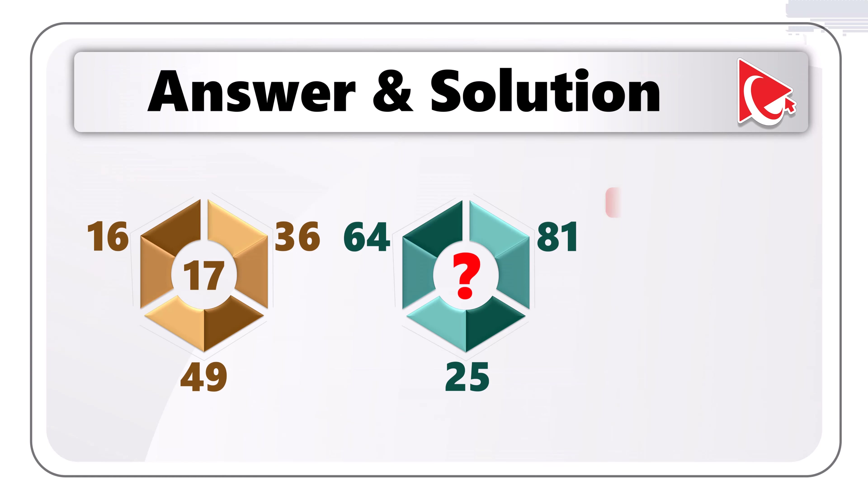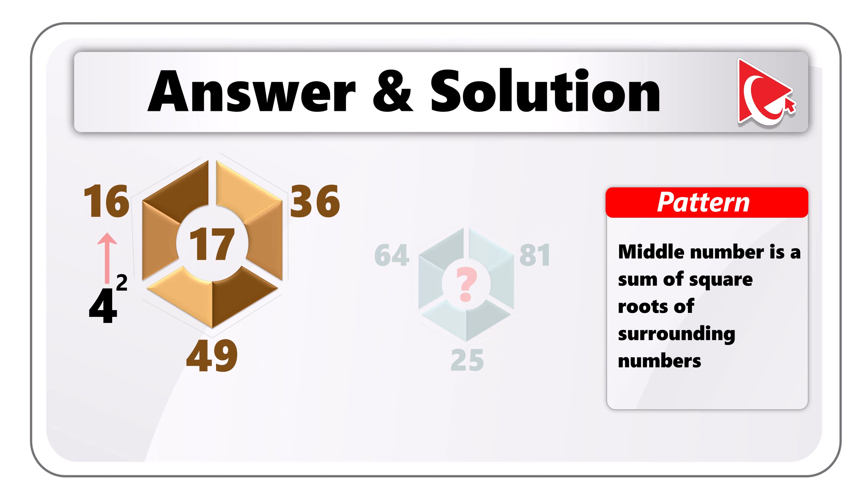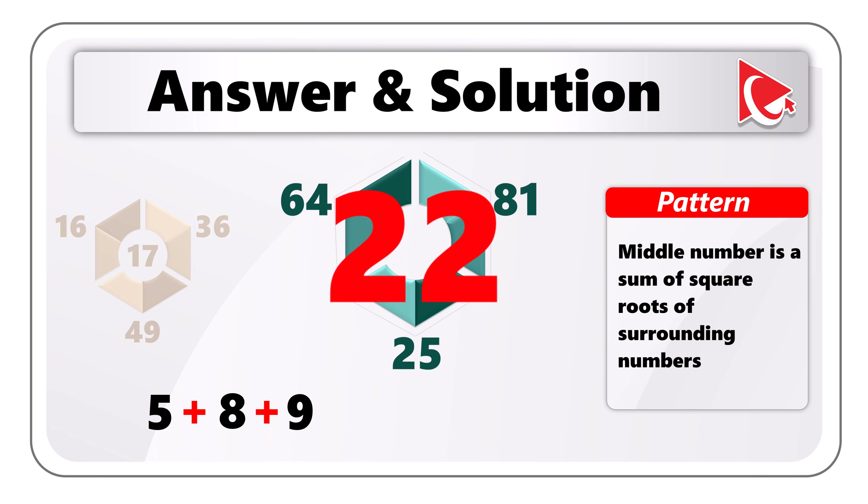The pattern is unusual but very interesting: the middle number is calculated as the sum of the square roots of the surrounding numbers. For shape one: √16=4, √36=6, √49=7 — and 4+6+7=17, which is the middle number. For the missing number: √25=5, √64=8, √81=9, so 5+8+9=22. The correct answer is choice C: 22.